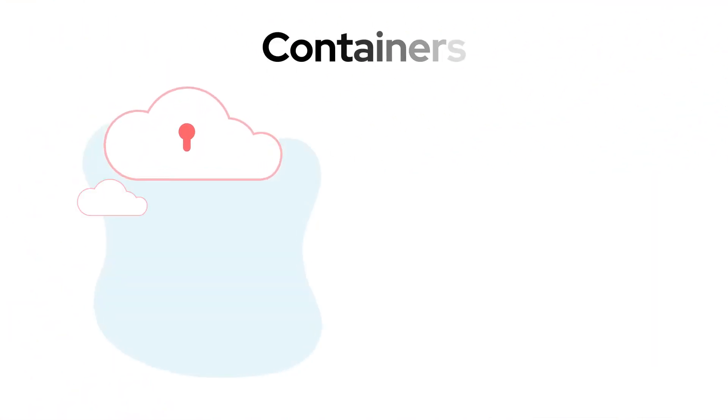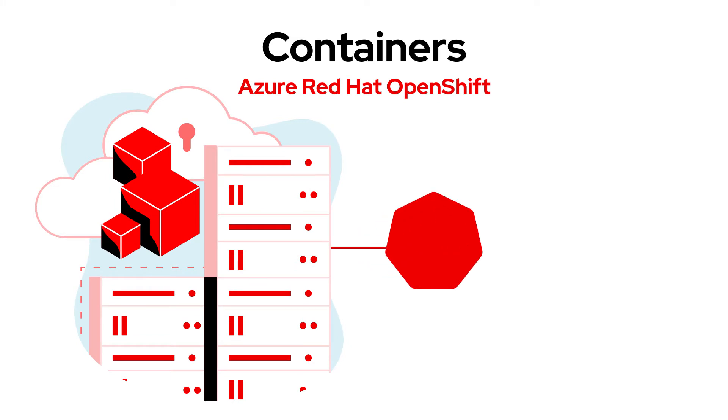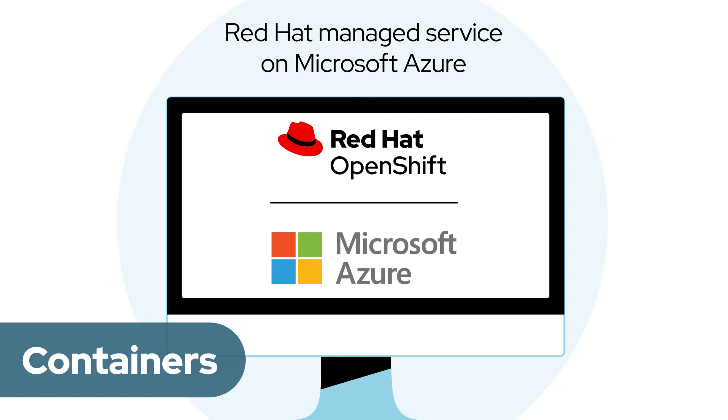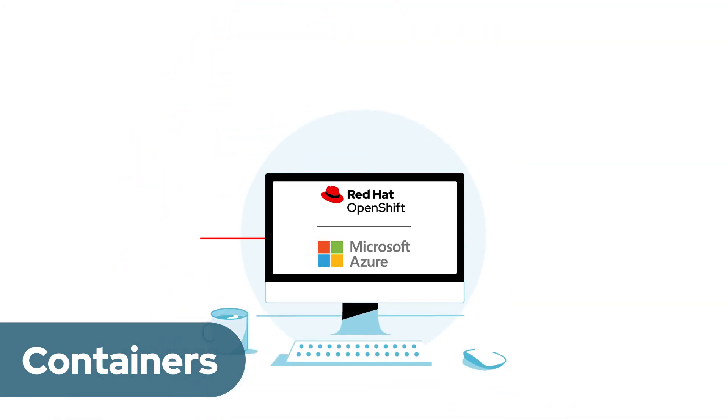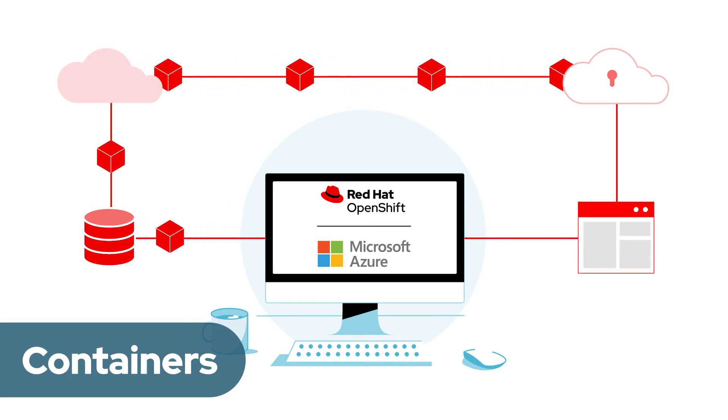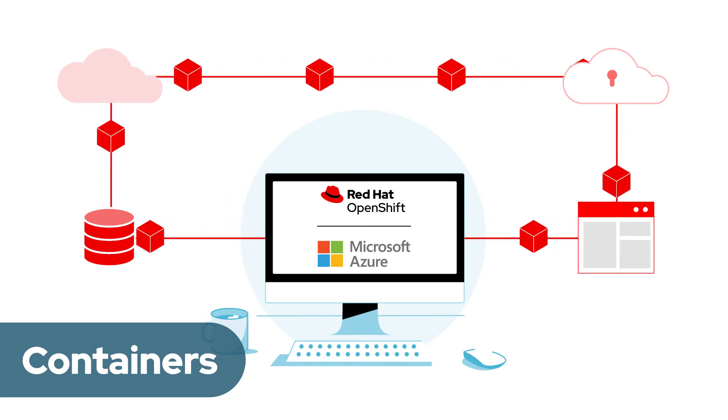JBoss EAP on Azure Red Hat OpenShift is a Kubernetes-based platform that makes Red Hat OpenShift available as a managed service on Azure. This container-based solution provides flexibility and scalability to control how your applications are deployed.